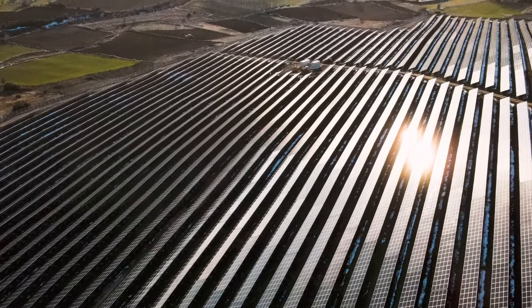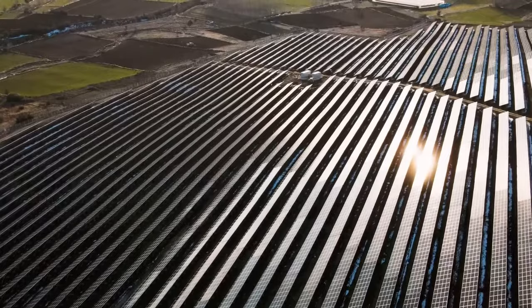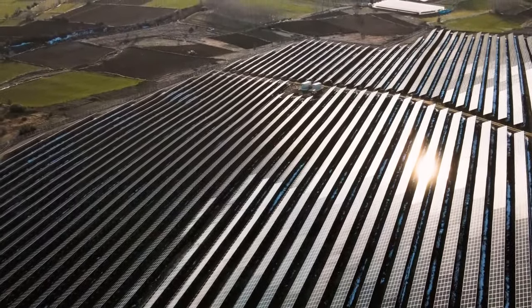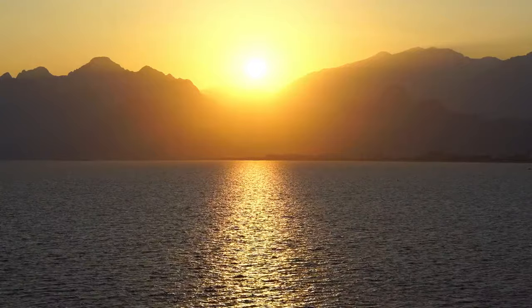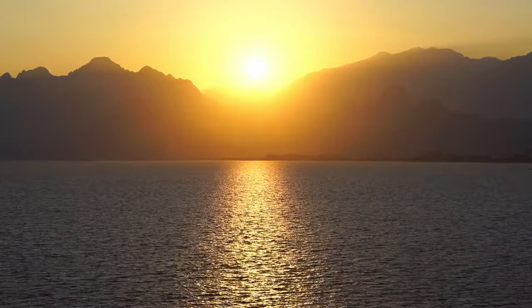Perhaps the most prominent issue is the change in albedo that placing solar panels on such a large area would have. As a side note, albedo is the measure of reflectivity of the sun's rays.